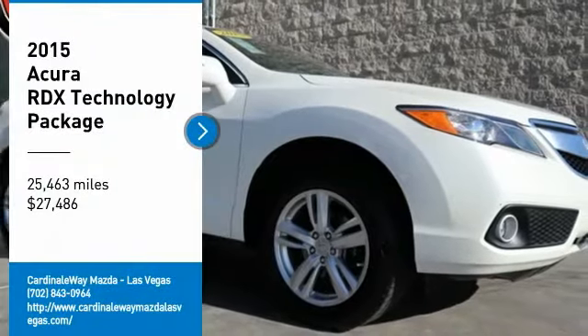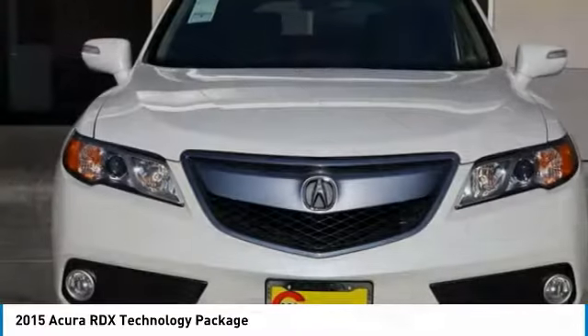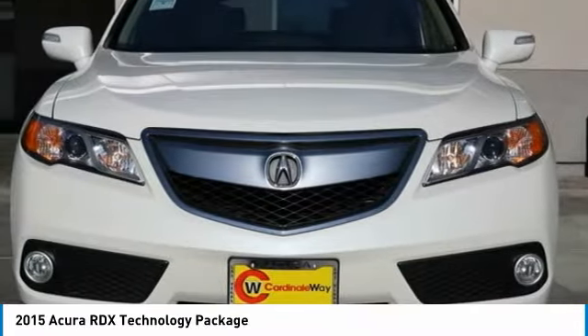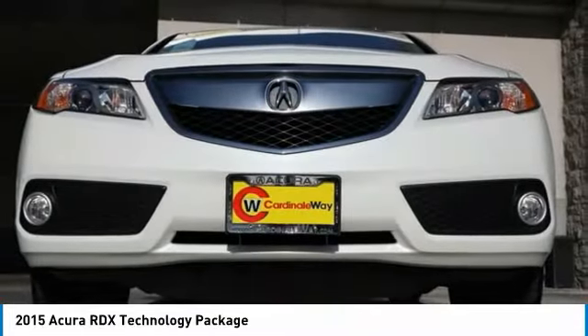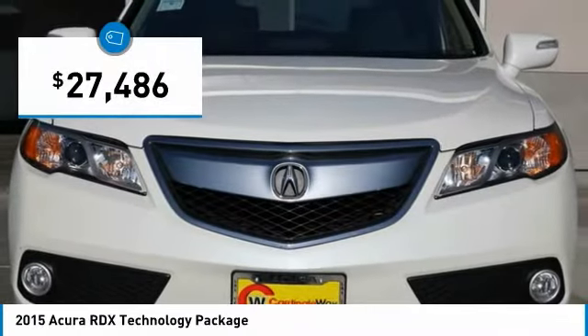Make a great choice today with the 2015 RDX. Viewed as Acura's answer to BMW's sporty X3, the RDX offers a stylish interior, plenty of sport, and a nice amount of utility, and is priced below $30,000.